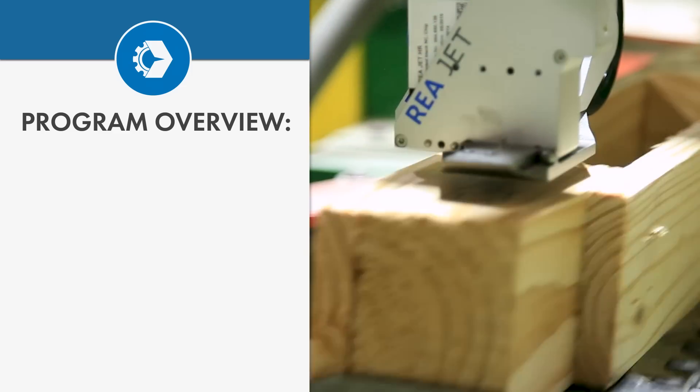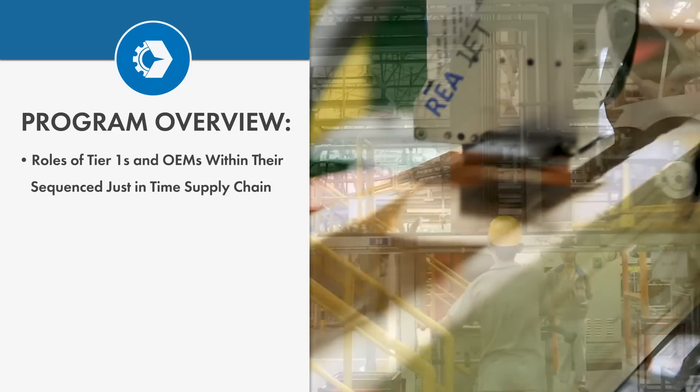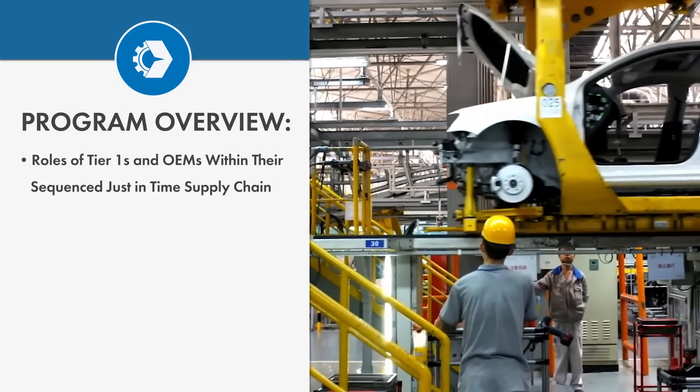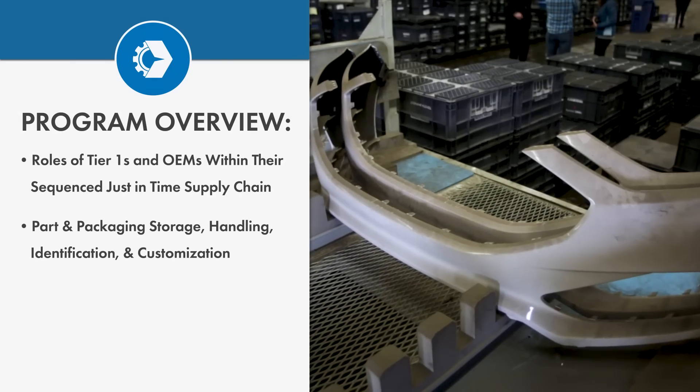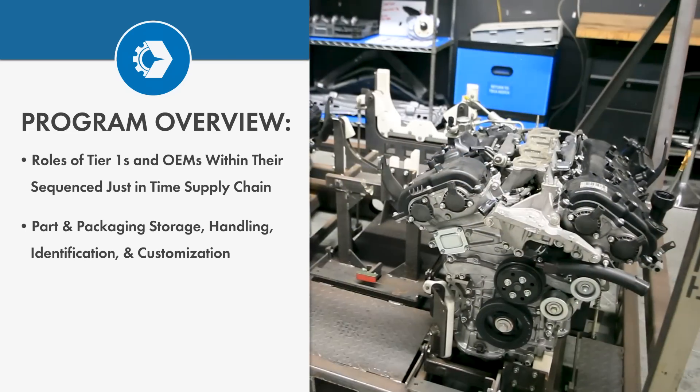Within the Certificate of Automotive Packaging, you'll understand the unique roles of Tier 1s and OEMs within their sequenced, just-in-time supply chain. We'll cover part and packaging storage, handling, identification, and customization.